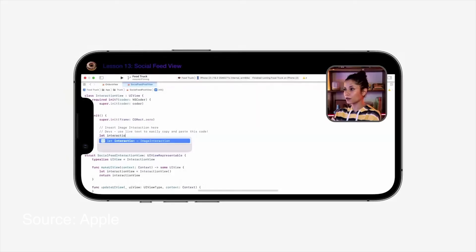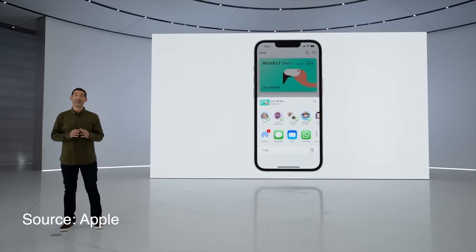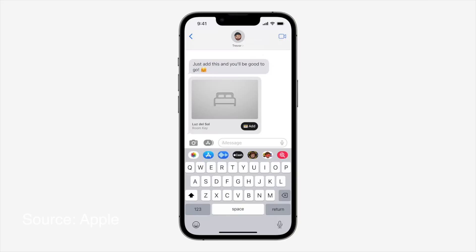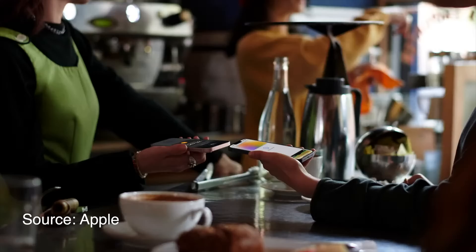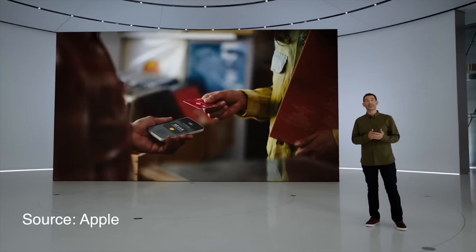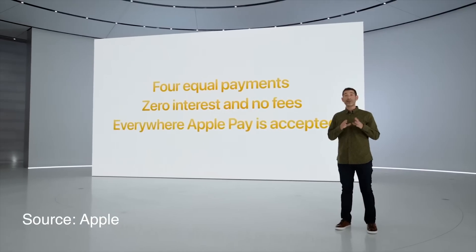Live Text is now extended to video, so you can literally grab a bit of text out of a video you're watching. The Apple Wallet got some useful updates as well. You can share keys with friends and family quite easily, and probably the most important one is Tap to Pay, which will make it super easy to make payments from one iPhone to another — great for small businesses. Apple also announced Apple Pay Later, which lets you make payments in installments. I'm not a big fan of that at all. People have enough debt as is.